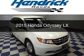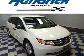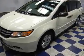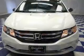This is a new 2015 Honda Odyssey. It's powered by front-wheel drive, a 3.5-liter 6-cylinder engine, and a 6-speed automatic transmission.